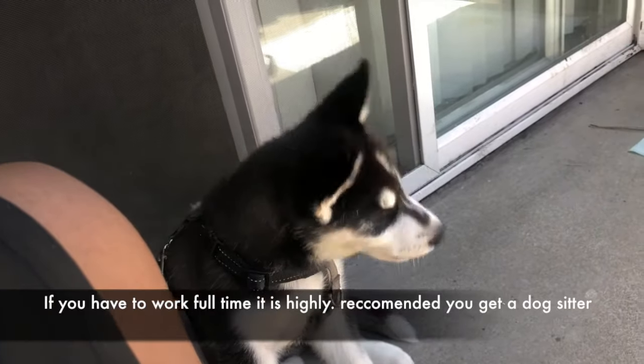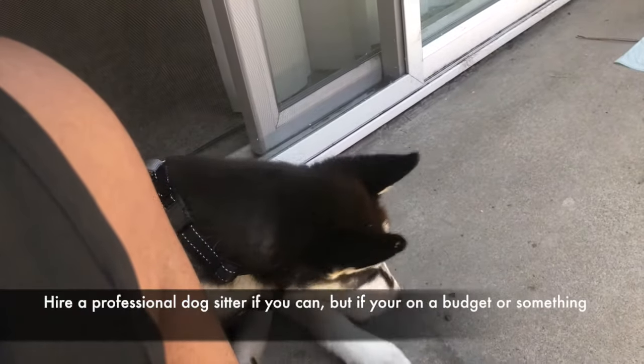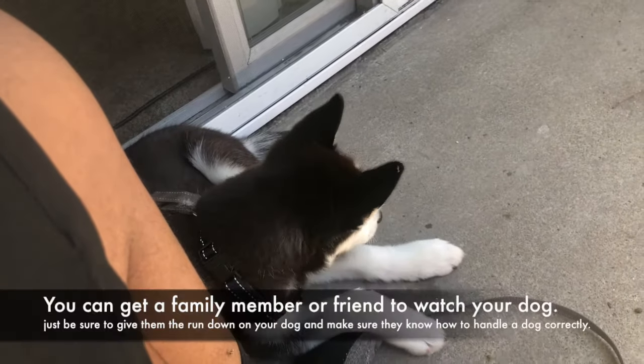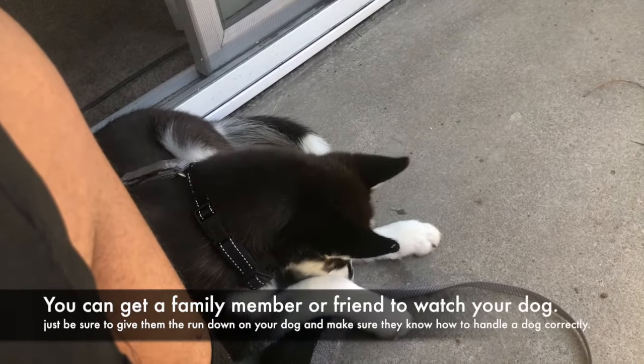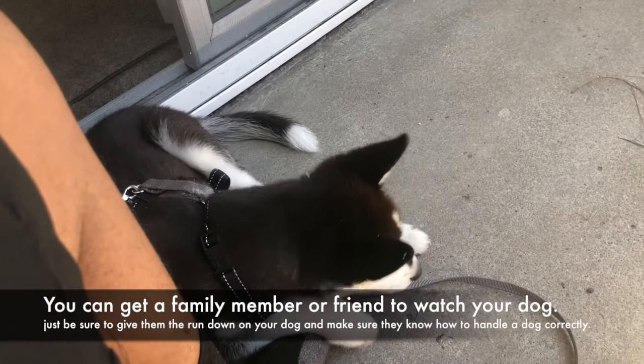Generally speaking you will need to spend almost the whole day with your Husky unless you have other people who can help watch them. If you have to work full time, it is highly recommended you get a dog sitter. Hire a professional dog sitter if you can, but if you're on a budget a family member or friend can watch your dog — just be sure to give them the rundown and make sure they know how to handle a dog correctly.